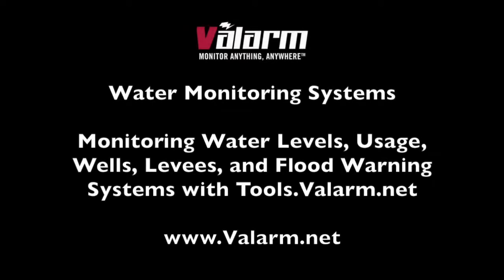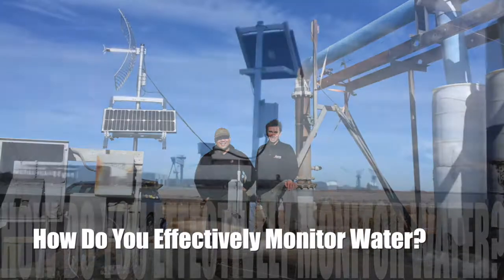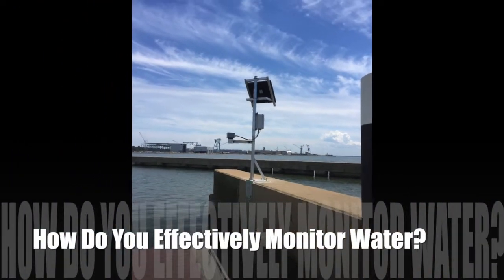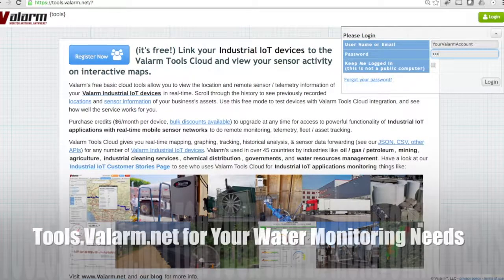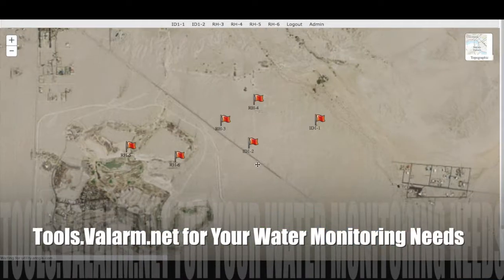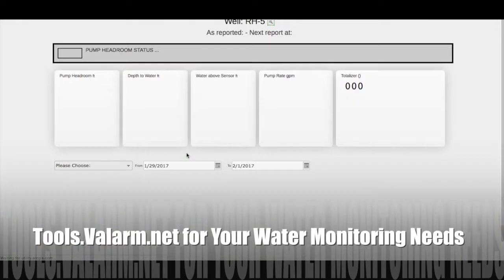Howdy! This is Edward from Valarm. You probably already know that water is a precious resource for us humans on this Earth. Effective water resources management is critical for the health and safety of you, your family, and your community. In this video, you'll learn how our customers use tools.valarm.net software for remotely monitoring water.